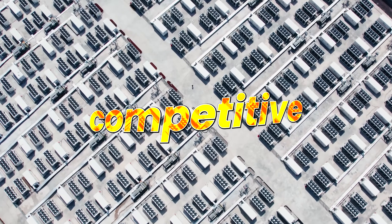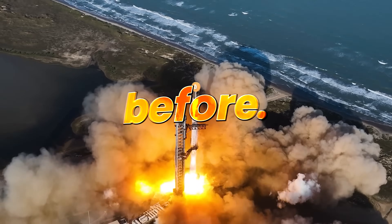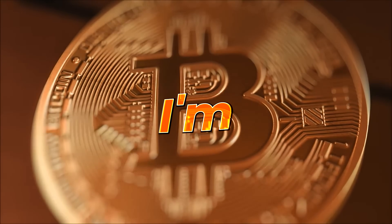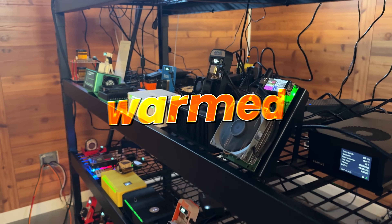Bitcoin mining is bigger, more competitive, and in many ways more profitable than ever before. Bitcoin recently hit another new all-time high in price. And let me just be frank, I'm not a shill and I'm not a fanboy. I think Bitcoin is still just getting warmed up.